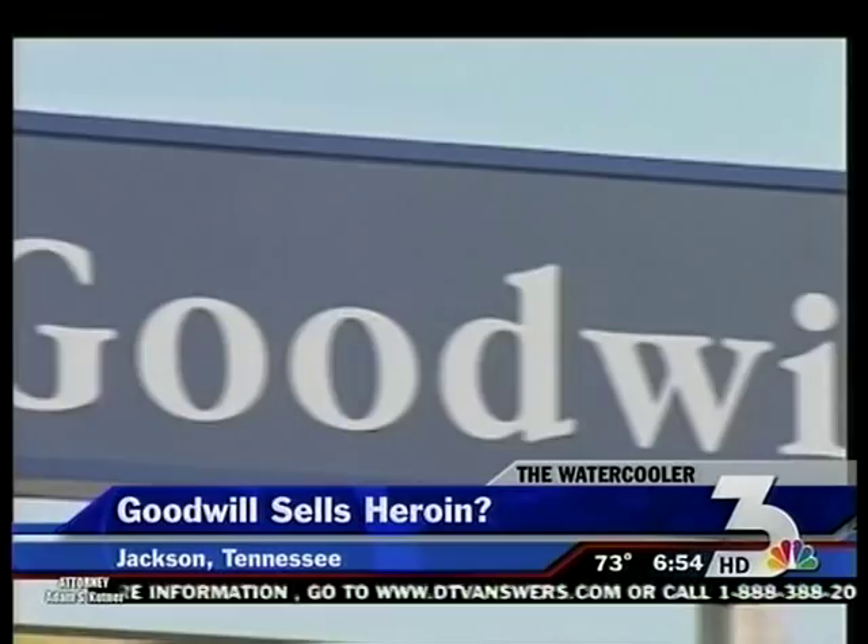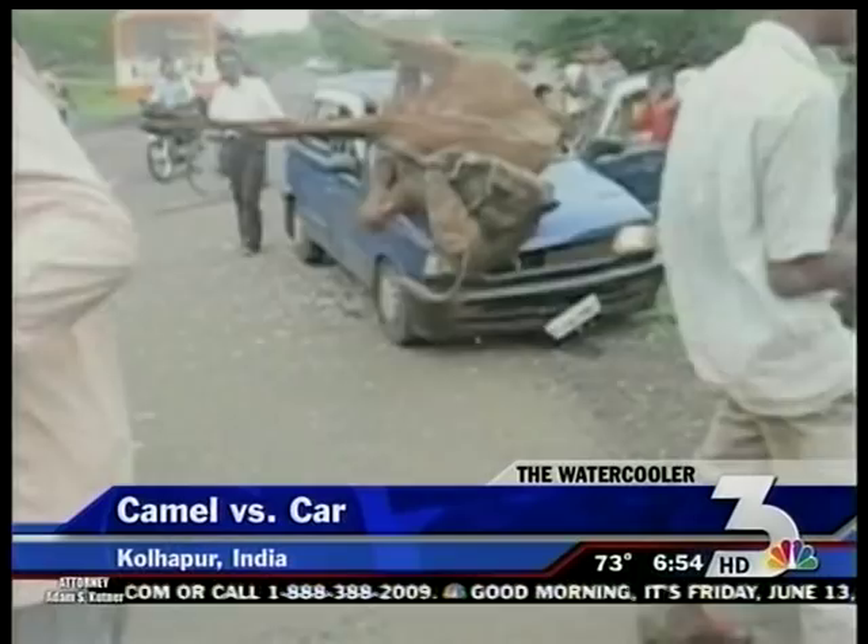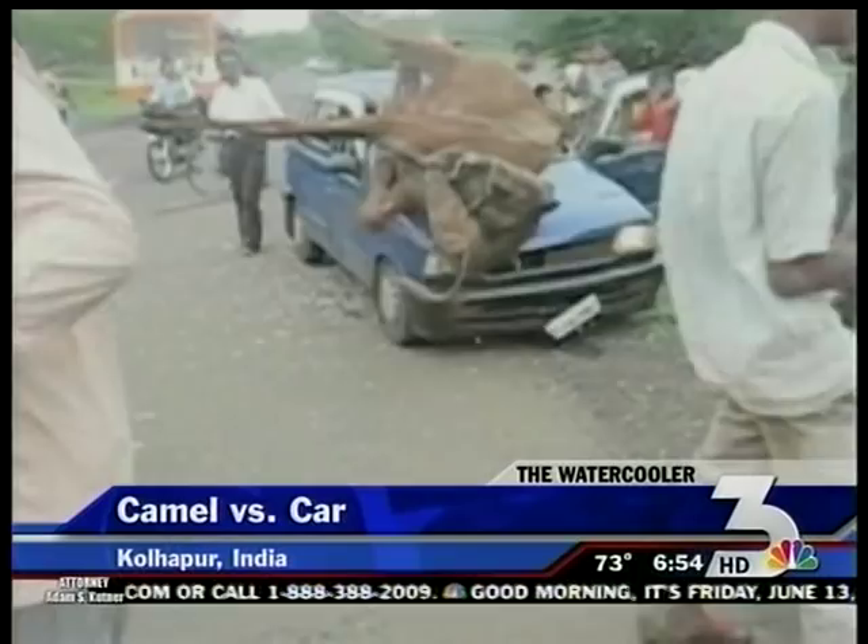Finally, unusual video out of India — a camel had just been hit by a car and looks dead, but the story has a happy ending. Take a look: the camel springs to its feet and walks away. The car, however, was completely destroyed. That's the buzz around the water cooler. Send us your 3-mail at News3today@kvbc.com.